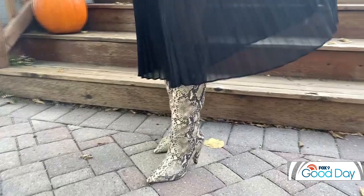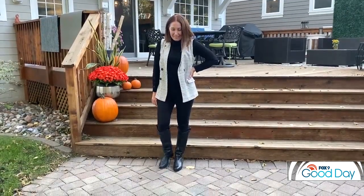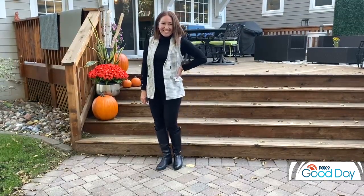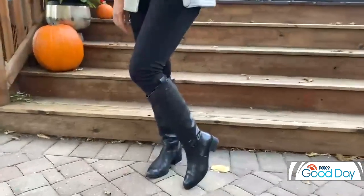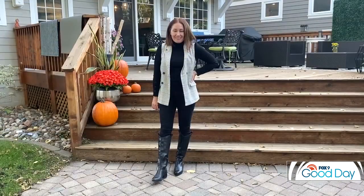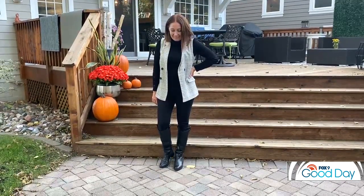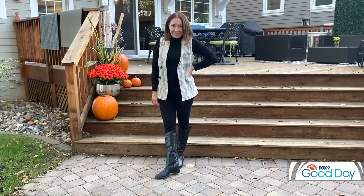Last but not least, this is a riding boot — a good classic flat with a tiny heel riding boot. It gives classic vibes. We paired it with a plaid vest and kept it very clean — I feel like I need to go to Martha's Vineyard in that look! But it's very work-friendly.